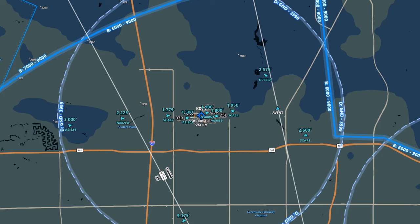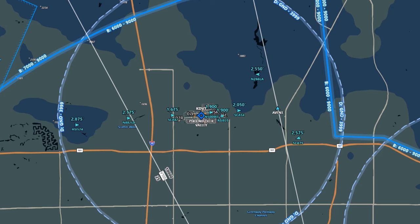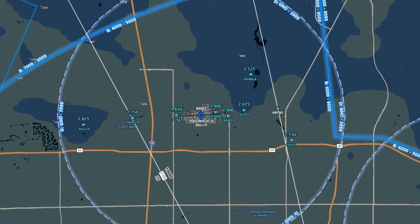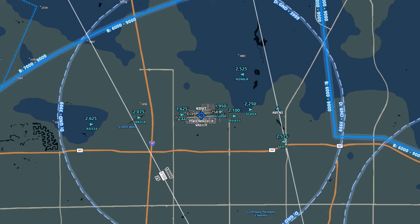The helicopter is instructed to follow 266 Lima Alpha in the pattern. Over on the south side of the field, the tower has cleared Aerosun 524, identified as ASI-524, to land on runway 7R, and that they're number 1. You might notice two aircraft in front of Aerosun 524, but they're lined up for the other runway. Aerosun 835 has just departed runway 7R — they'll be staying in the pattern, so they should follow Aviator 75, who's joining a right downwind over the 101 freeway.